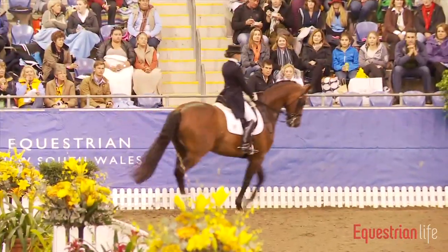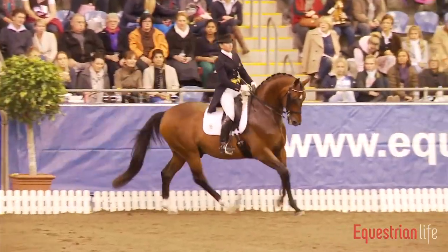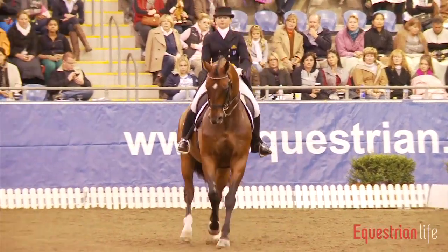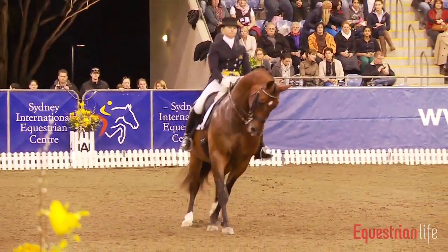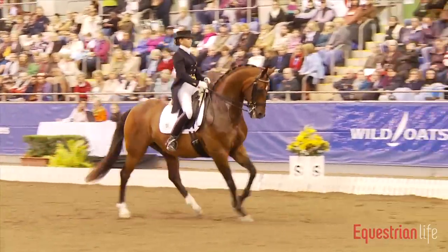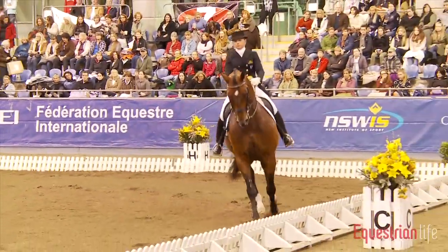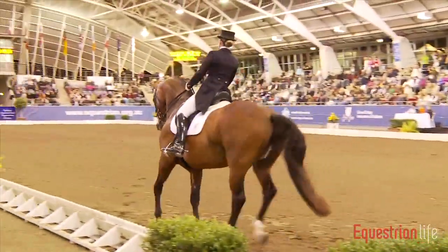Transition into the canter. As we saw in trot, in canter the rider also has to show the half passes to either side. The steeper they are — meaning the more sideways they go — the more difficult they are to ride. In this case it's a little more on the flat side, so not too steep.